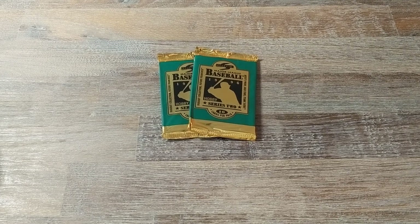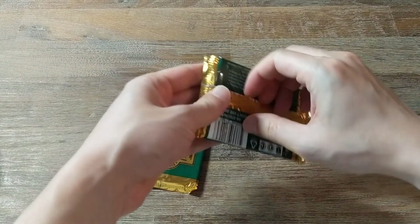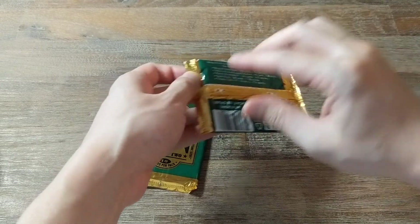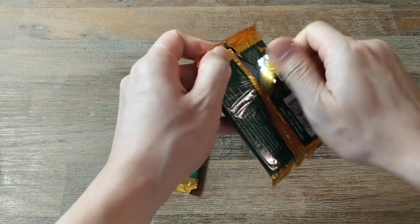Hey everyone, welcome back! I'm gonna open up a couple more packs of 1996 Score Series 2. I'm trying to get one of these future franchise cards — one in 72 packs — so we aren't really guaranteed one in a box.